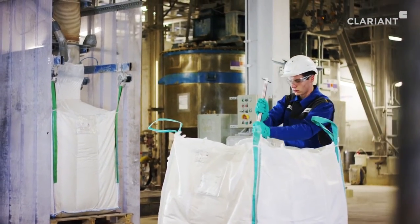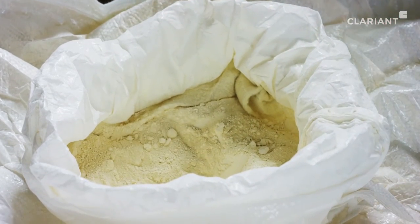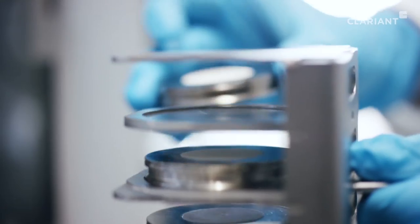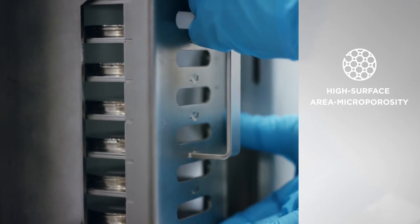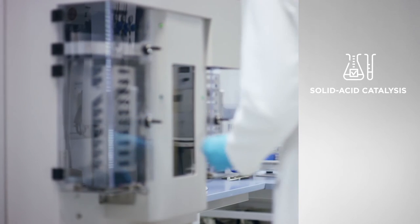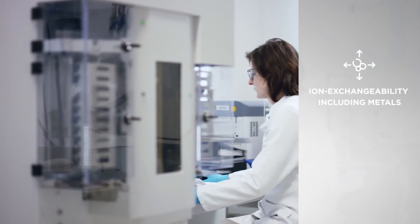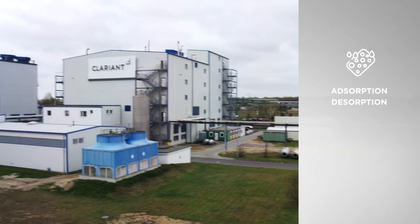We closely control all critical product parameters to ensure consistently high product quality. The unique properties of zeolites have ensured their success for a wide spectrum of applications: high surface area microporosity, solid acid catalysis, ion exchangeability including metals, hydrophobicity, and adsorption and desorption.